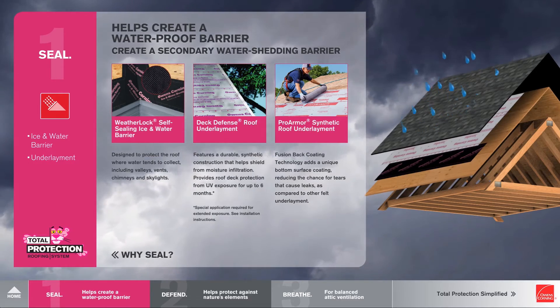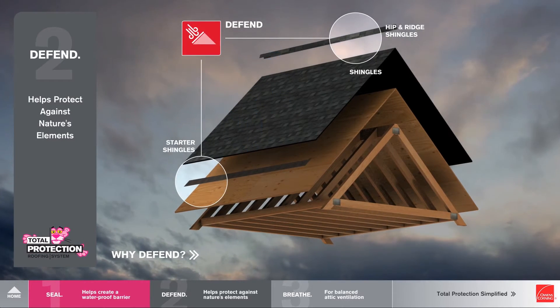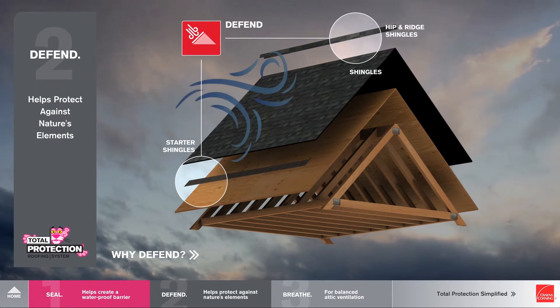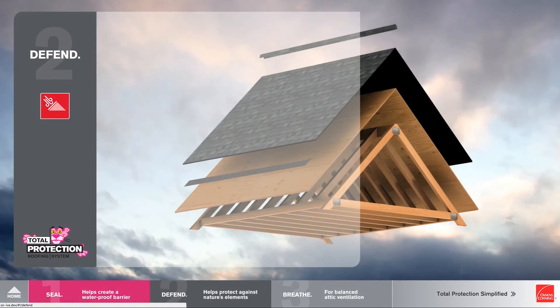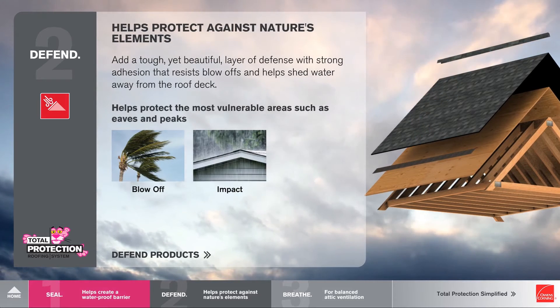A lot of homeowners don't know there are really three types of shingles on their roof. There's the shingles that they know and love, but there's also the starter shingle and the hip and ridge shingle. Why Defend? We're helping defend against and protect against nature's elements. It really helps prevent blow-off and helps protect against the vulnerable areas such as the eaves and peaks.